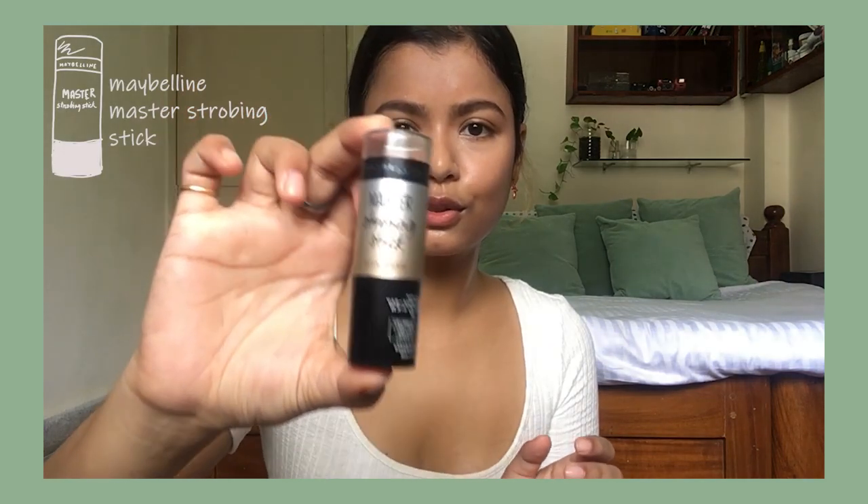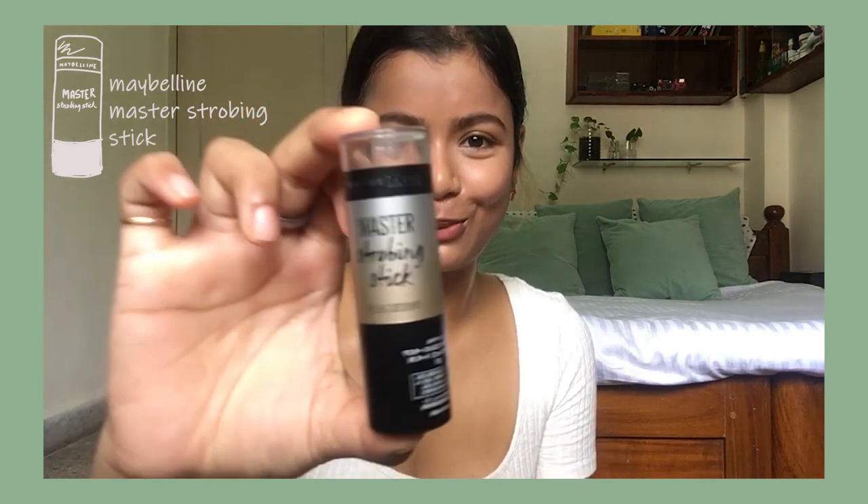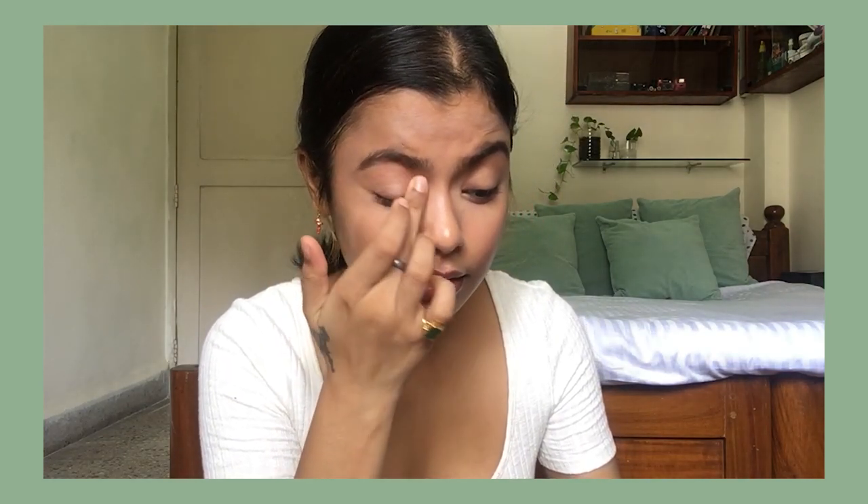For highlighter I've been using this Master Strobing Stick. I just do that, use my finger and pat it in, and take it on my eyelids as well. So there's a nice sheen.